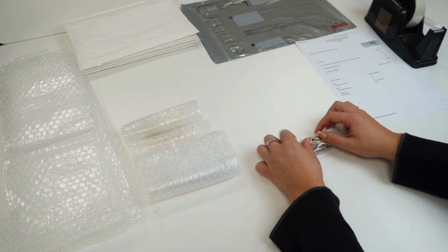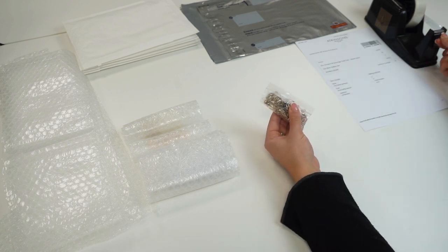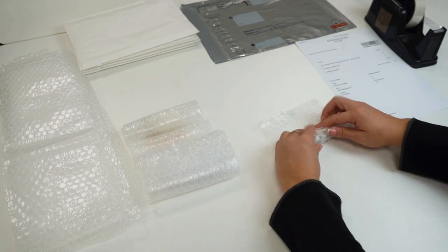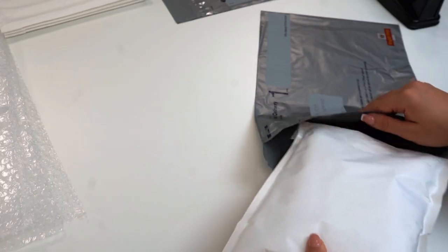Parcels can be insured up to £2,500. If the total value of your items exceeds this, you should split them into separate parcels, each containing a value of less than £2,500. Don't forget to add your packing slip.